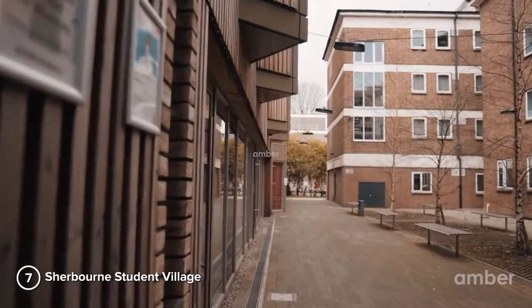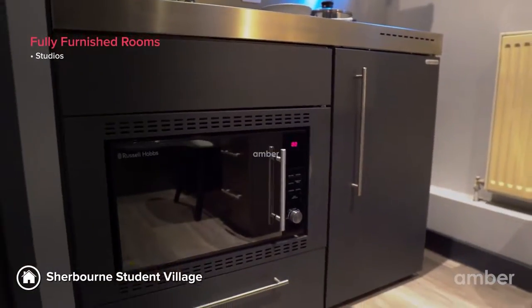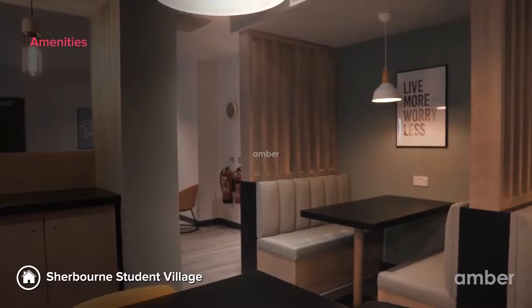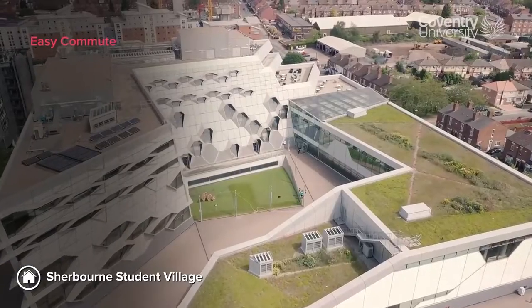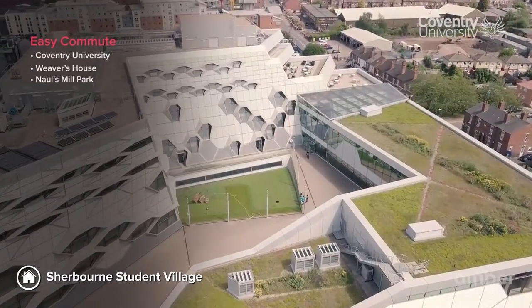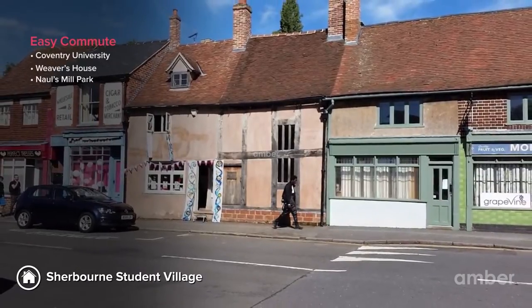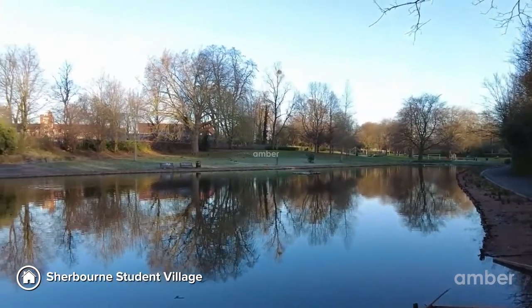Number 7: Sherbourne Student Village. Located on the pleasant Vincent Street, this student accommodation offers a variety of freshly renovated studios. The property has a fully functional gym, an on-site cafe, and a movie theater for fun evenings. Coventry University is well within a mile, meaning you can make it in time for your lectures easily. Plan a day out and experience history up front at the Weaver's House, or choose to unwind at Knoll's Mill Park.